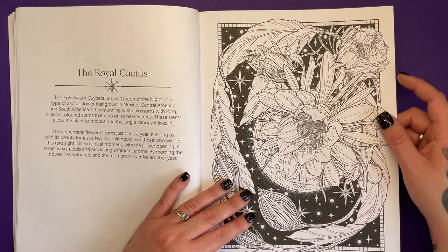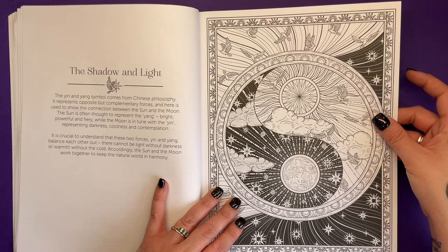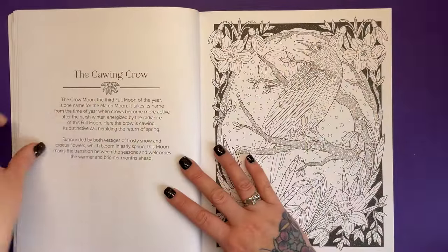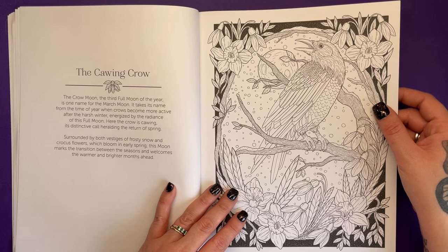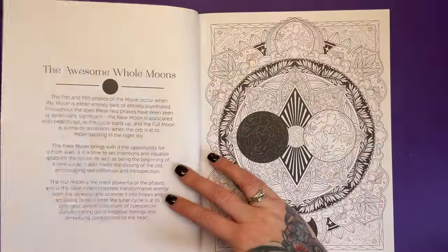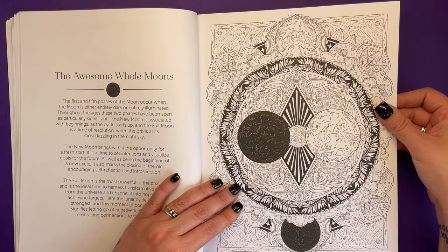By morning, the flower has withered and the moment is over for another year — that's incredible! Can you imagine finding one of those? Shadow and light — yin and yang comes from Chinese philosophy, all about the connection between the sun and the moon. We've got the soaring crow. The crow moon is the third full moon of the year, taking its name from the time of year when crows become more active after the harsh winter. I really love colouring books with text on the side that explains things and teaches you stuff.